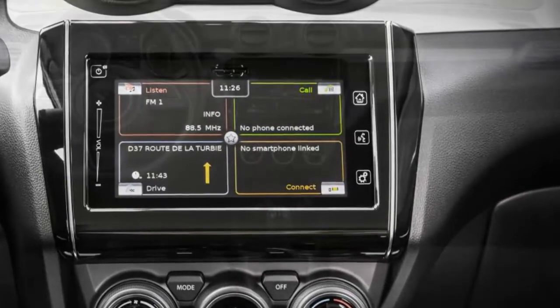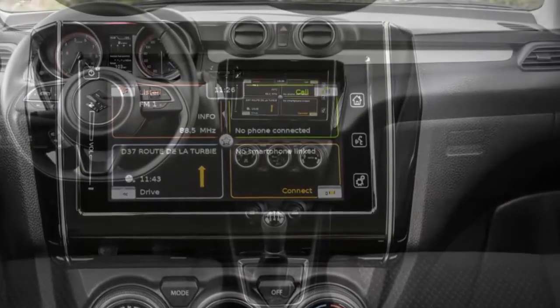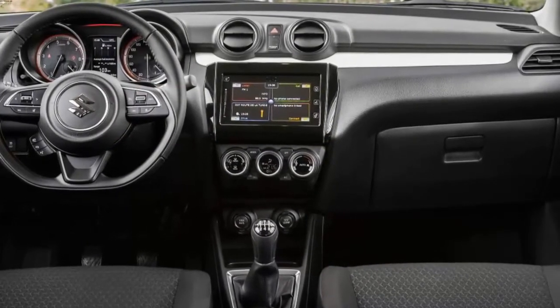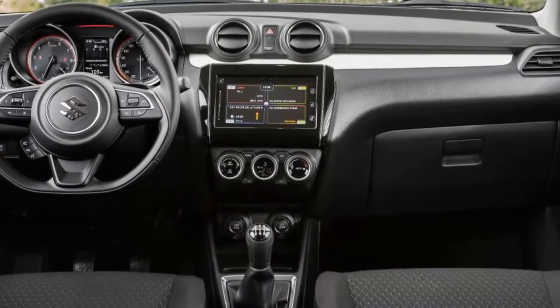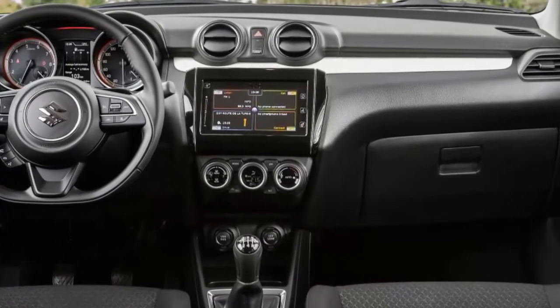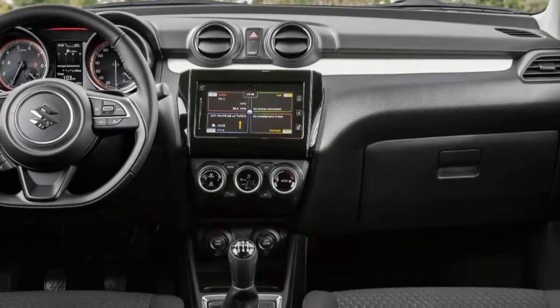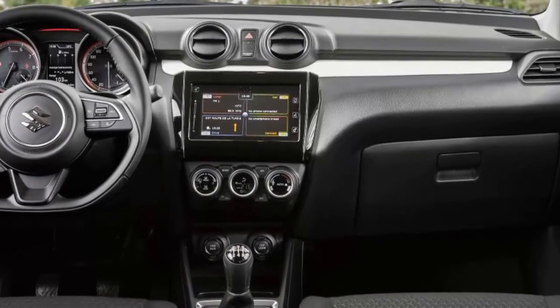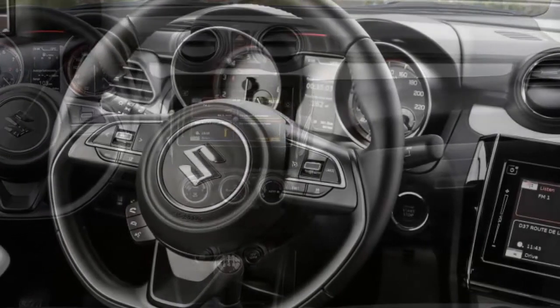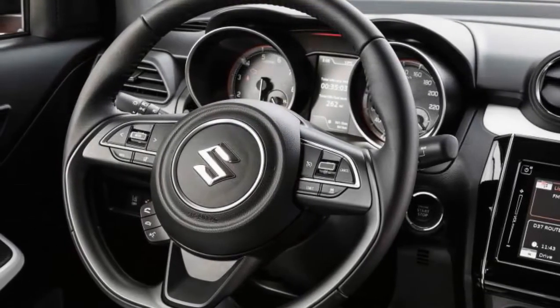The 1.2 returns official combined fuel economy of 65.7 mpg and 98 g/km of CO2. It's not quite as efficient as the 1.0 Boosterjet though, with combined economy of 61.4 mpg and CO2 emissions of 104 g/km. Suzuki's SHVS mild hybrid system is offered on both engines, as long as you go for the range-topping trim level. It places a lithium-ion battery underneath the front passenger seat and uses it to harness regenerative braking energy and power a small integrated starter generator.